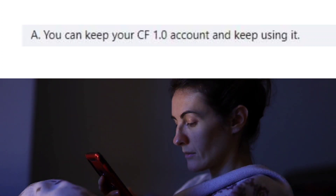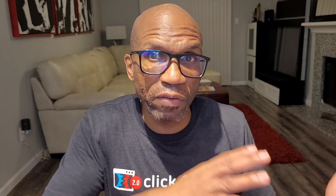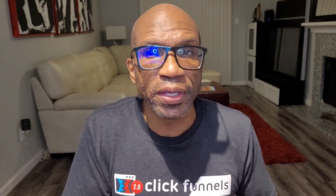Answer number one: you can keep your ClickFunnels 1.0 account and keep using it. This is definitely an option and I've seen no indication of a date that ClickFunnels 1.0 will no longer be available. However, with ClickFunnels moving the majority of its resources over to 2.0, it would be unrealistic to expect that 1.0 will continue to get the same amount of attention and support. By not moving over, you're probably only delaying the inevitable.